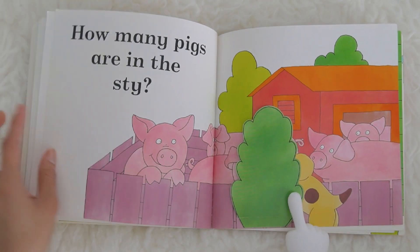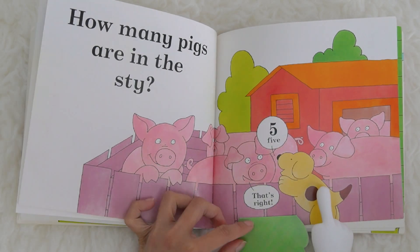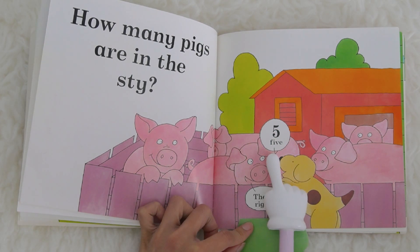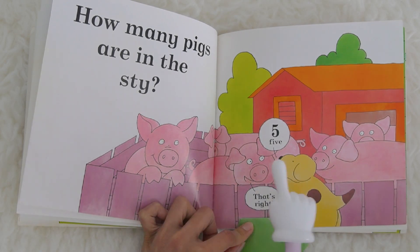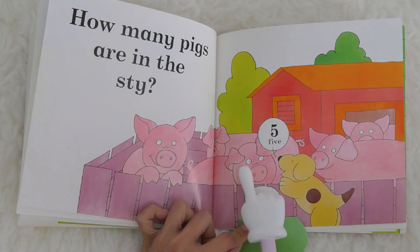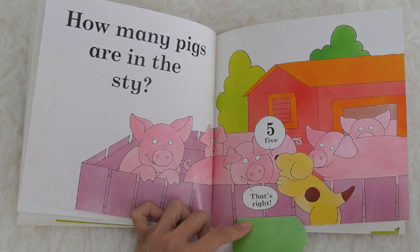How many pigs are in the sty? Let's open this so we can find out. What number is this, kids? This is number five. Five! Can you please say five? Let's count: one, two, three, four, five. That's right, says the pig!